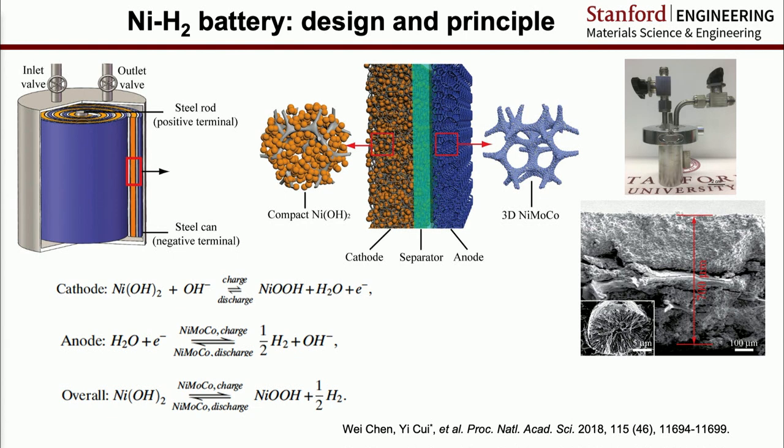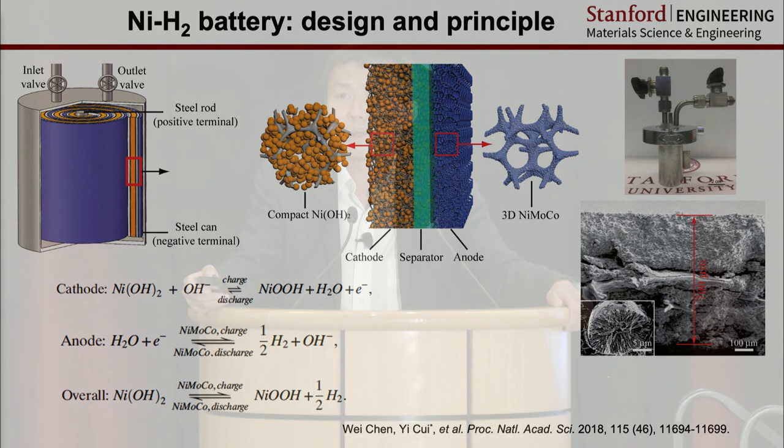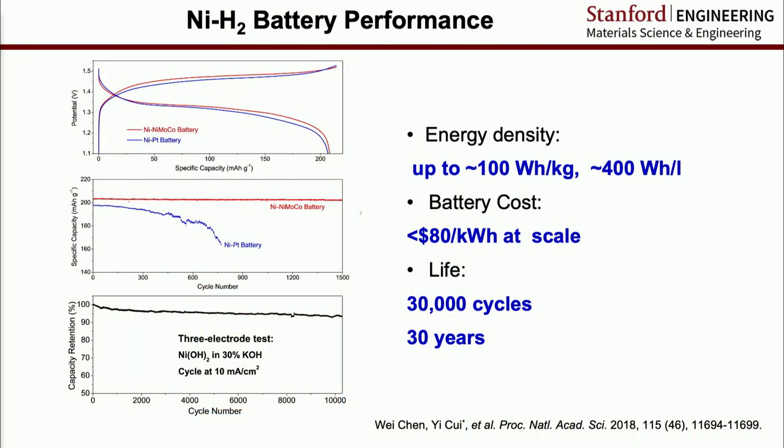We later found out we were not the first to do it — NASA has been using nickel-hydrogen chemistry in the Hubble telescope for 30 years, but people forgot about it. Of course it was too expensive; NASA used platinum as the catalyst, so we replaced the catalyst with transition metals and produced this chemistry. We showed that in the lab it can run 10,000 cycles with 95% capacity retention after that. We estimate this can allow battery cost of roughly $80 per kilowatt hour at scale, with 30,000 cycle capability.